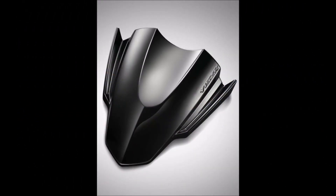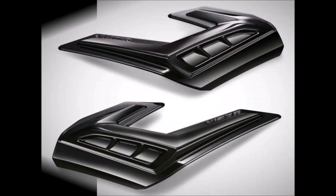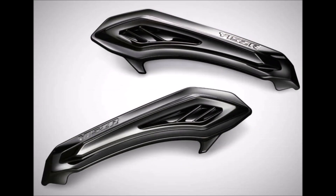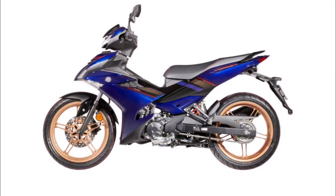There are no alterations to the Y15Z-RSE's 149.7cc liquid-cooled SOHC single-cylinder engine, which is rated to produce 15.4 PS at 8,500 RPM and 13.8 Nm of torque at 7,000 RPM.